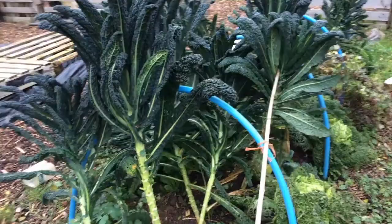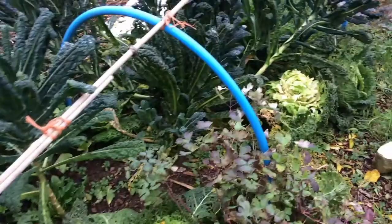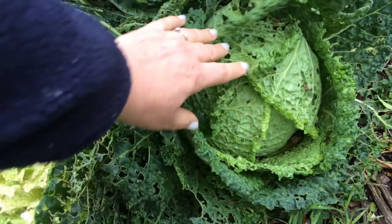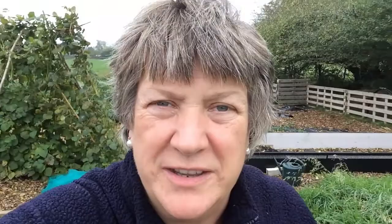This brassica bed — oh, I'm pleased with this. The Cavalo Nero kale has done very well, as have my Savoy cabbages, which are a really good size — you can see there's my hand, they're a pretty good size. This one on the other hand, not so much. It's been eaten — whether by slugs or the little chickens when they were in here, I'm not sure — but I suspect that very pale, very nibbled one will end up going to the chickens.